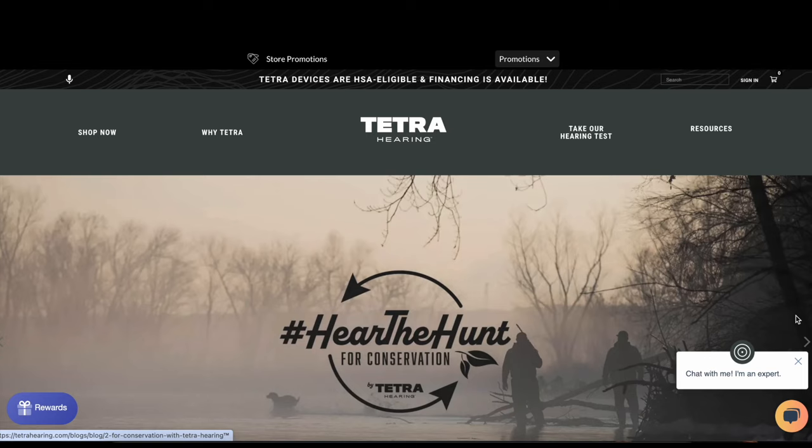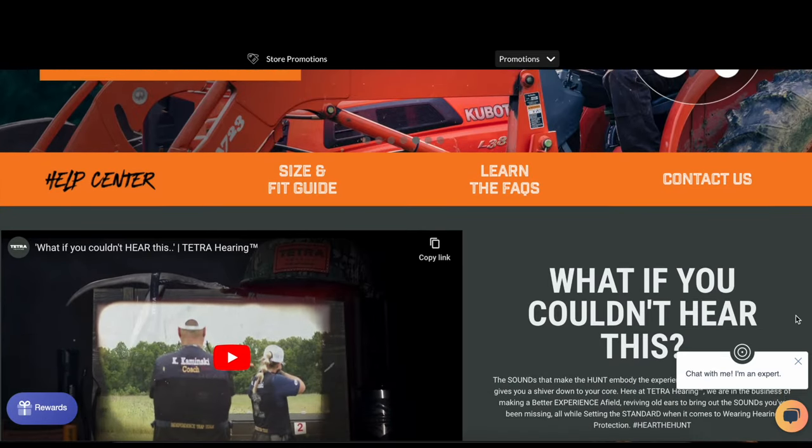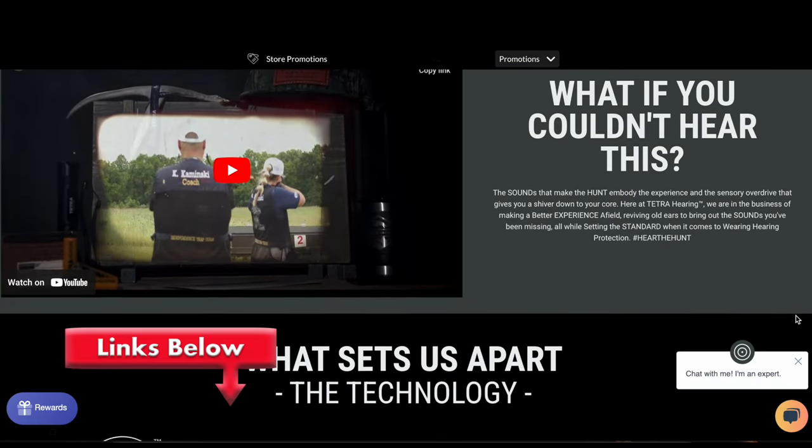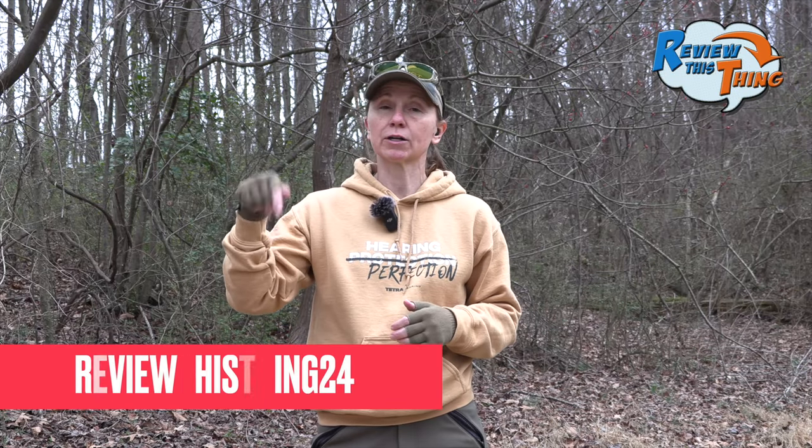Before we move on to 40 yards, I just want to mention if you're looking for some hearing protection and enhancement while you're turkey hunting or just shooting, we've been using Tetra Hearing for a long time — they're a great partner with us. Check out the link below; it is an affiliate link so we'll get a small commission if you decide to purchase, and if you use our code you can get $100 off.